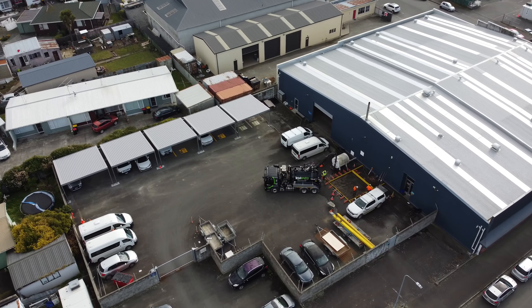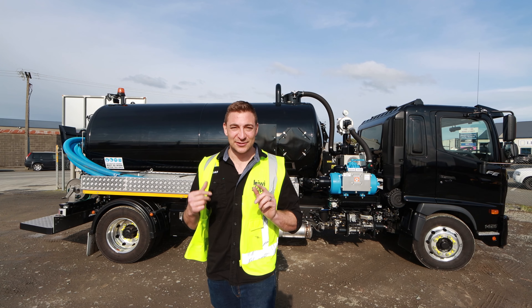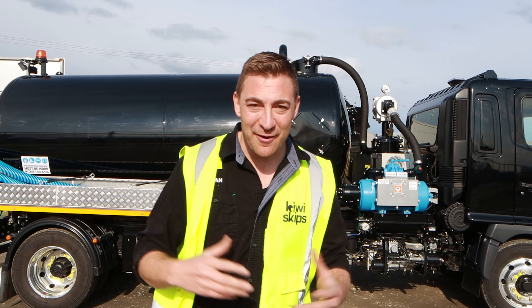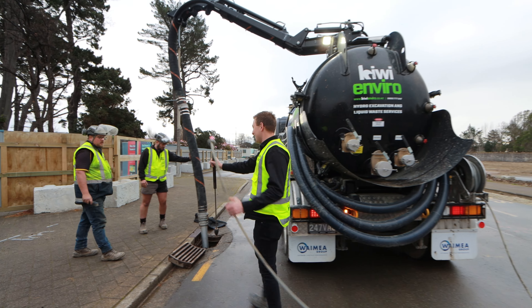This is our new septic waste truck that complements Kiwi Enviro with its existing hydro excavation work. This will do septic tanks, grease traps and effluent — so all liquid waste we can now take care of. Now we can do septic waste and hydro excavation. We are almost a complete liquid waste company.